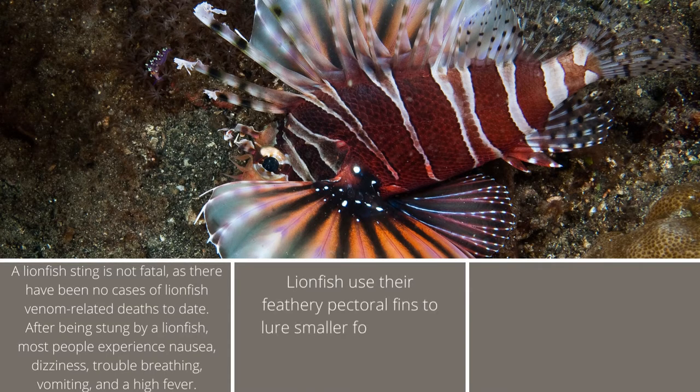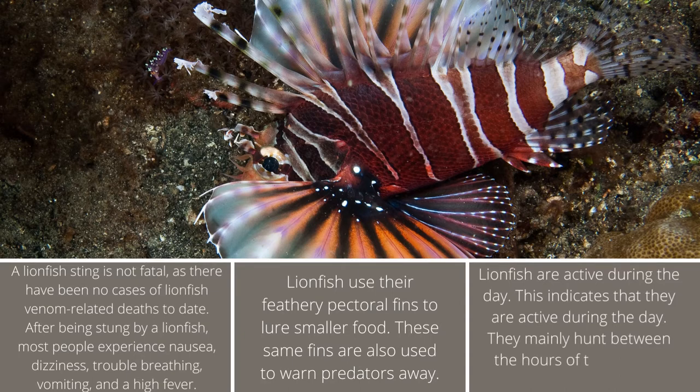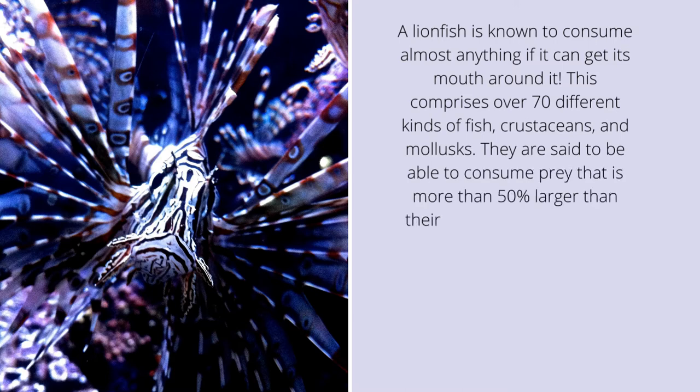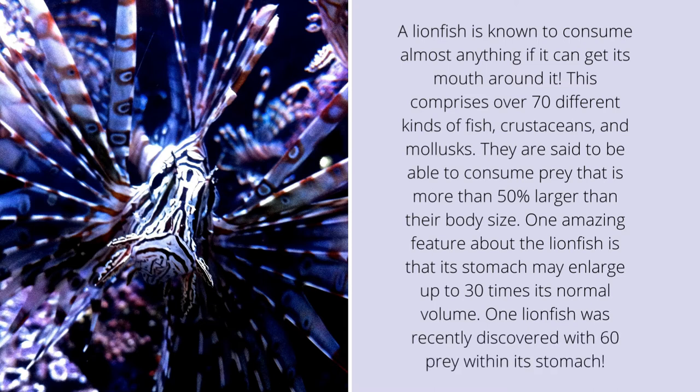Lionfish use their feathery pectoral fins to lure smaller food. These same fins are also used to warn predators away. They mainly hunt between the hours of twilight and sunrise. A lionfish is known to consume almost anything it can get its mouth around, comprising over 70 different kinds of fish, crustaceans, and mollusks. They are said to be able to consume prey that is more than 50% larger than their body size. One amazing feature is that a lionfish's stomach may enlarge up to 30 times its normal volume.